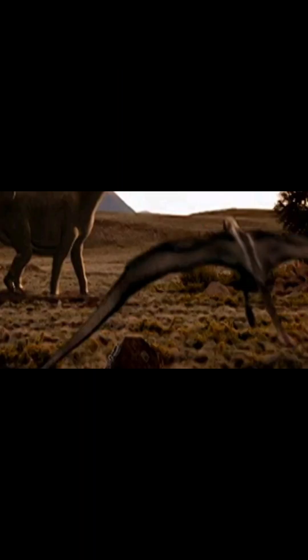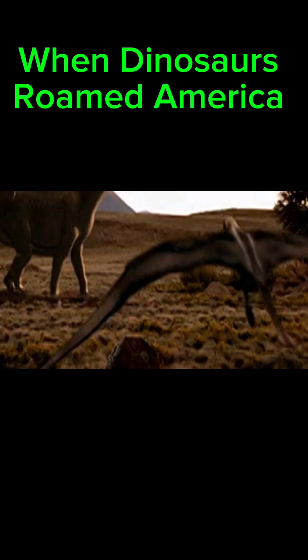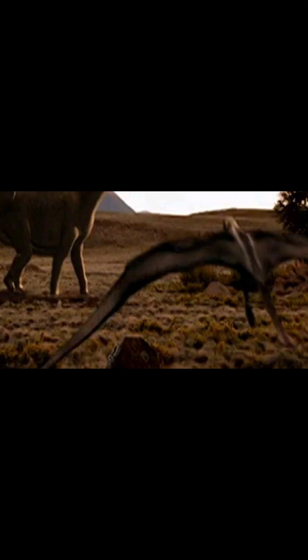Its only media appearance that I know of is in the documentary When Dinosaurs Roamed America. It appeared as a background animal, and you can only catch it for about two seconds.